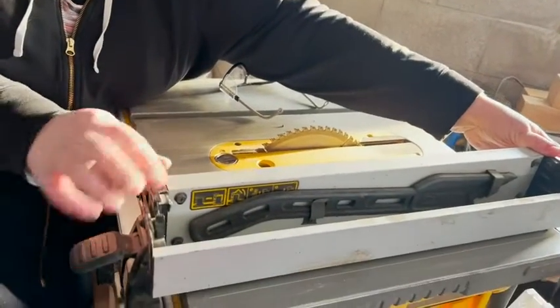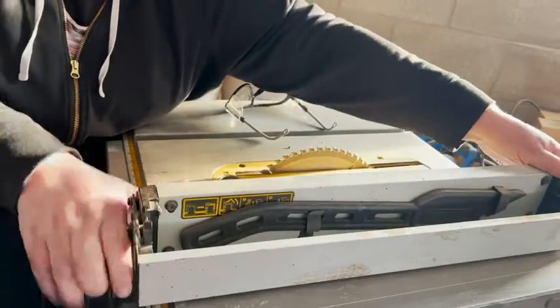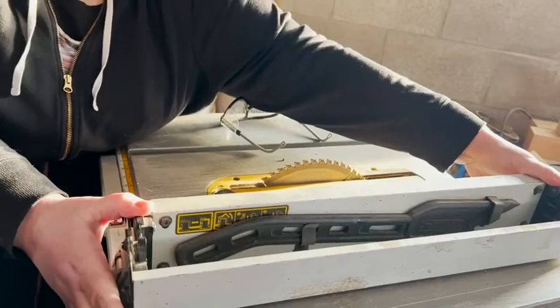The rack and pinion fence makes it super easy to slide and locks in place, so you get super accurate cuts.